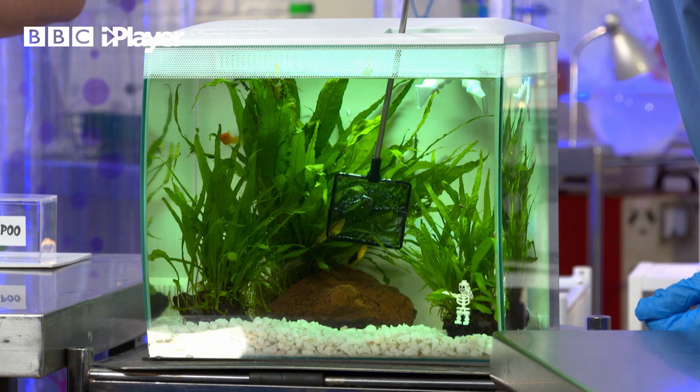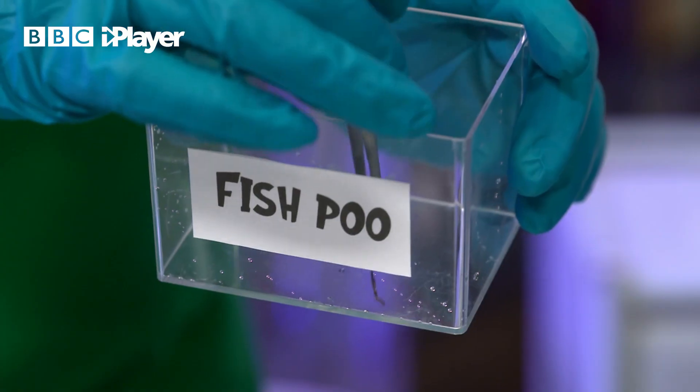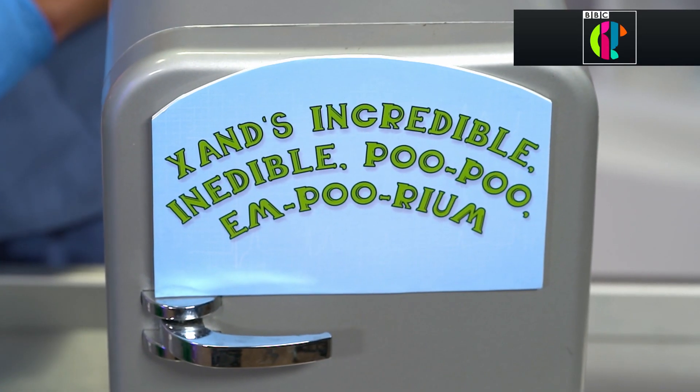Use the world's smallest pooper scooper and get it out! This fish poo will be the first non-mammal specimen for Dr. Zahn's incredible inedible poo-poo emporium!